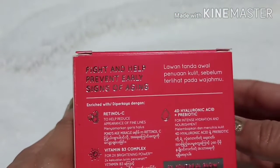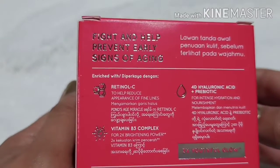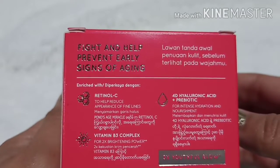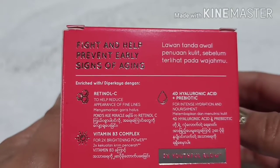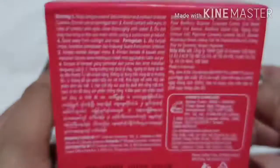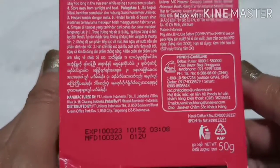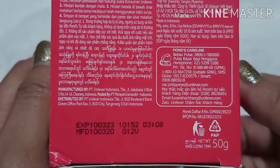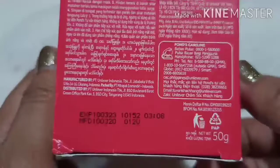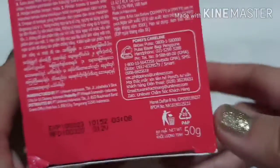It fights and helps prevent early signs of aging. It's enriched with Retinol C, Vitamin B3 Complex, 4D Hyaluronic Acid, plus Prebiotic. At the bottom of the box is the expiration date — expiration date is March 10, 2023, and manufacturing date is March 10, 2020. This is 50 grams.